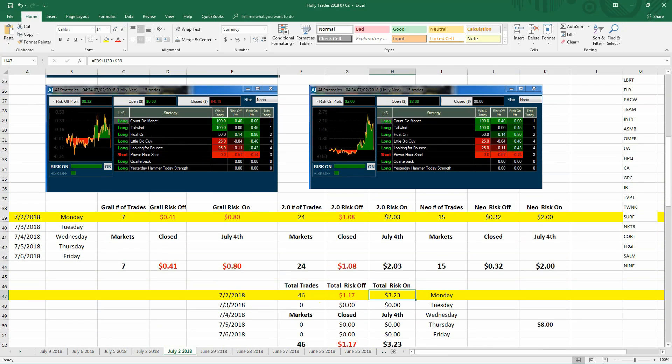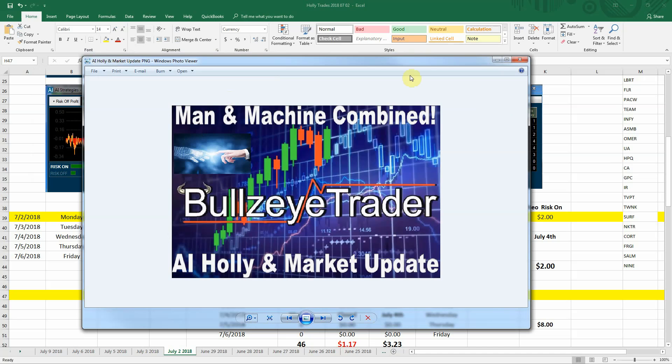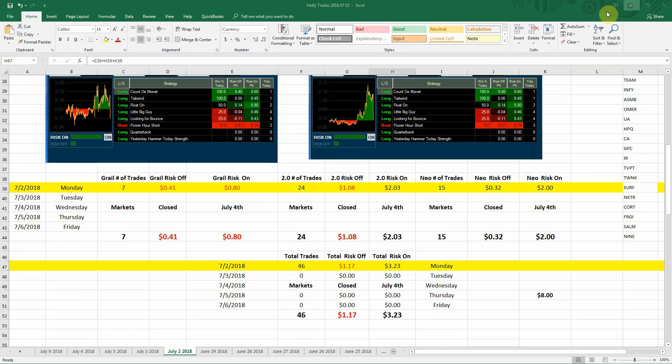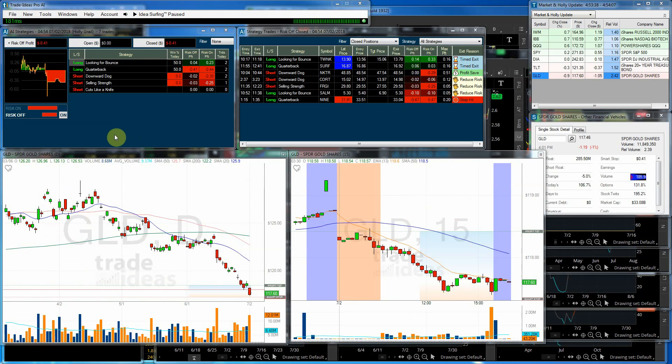If we total it up, she had 46 total trades. She lost $1.17 in risk-off mode but made $3.23 in risk-on mode. Like we talked about with the man-and-machine approach, today was certainly one of those days where you definitely needed to use your trading abilities, do some trade-arounds, and you should have been okay.